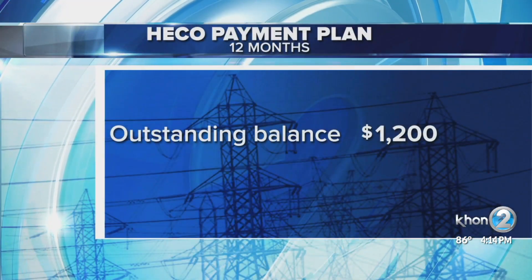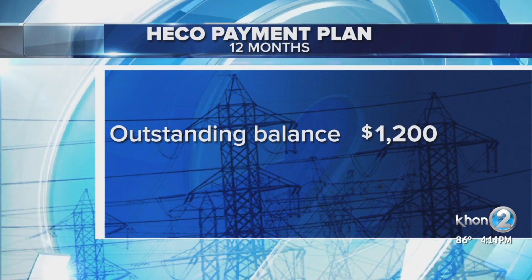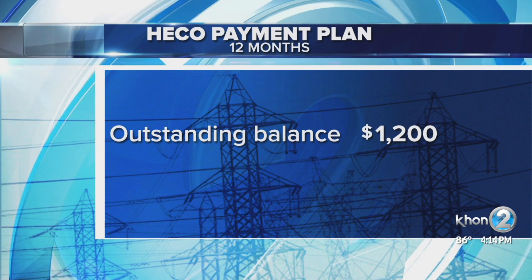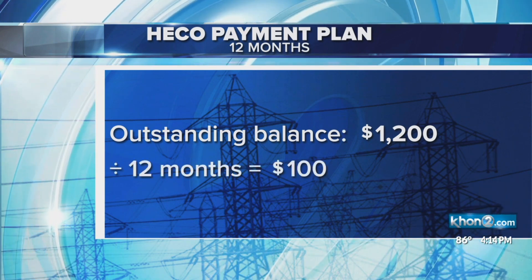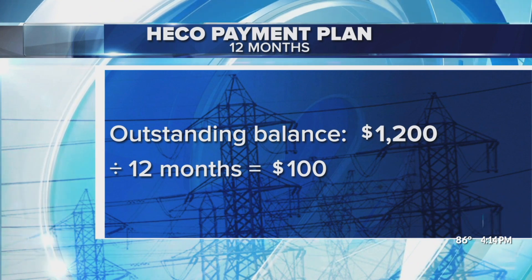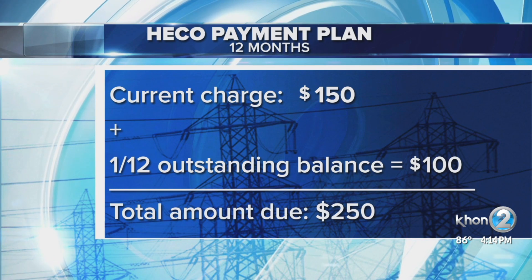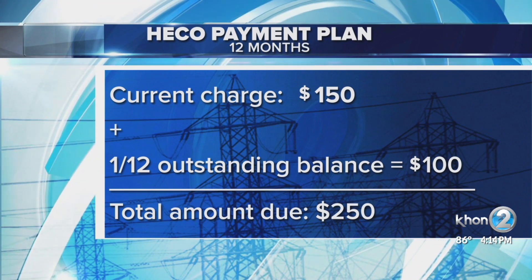Here's how a 12-month payment plan would work. Let's say a customer has an outstanding balance of $1,200. Divide that by 12, which is the number of months in the payment plan, and it comes out to $100. If the current charge is $150, the customer owes $150 plus the $100 catch-up dollars, which comes out to $250 for that month.